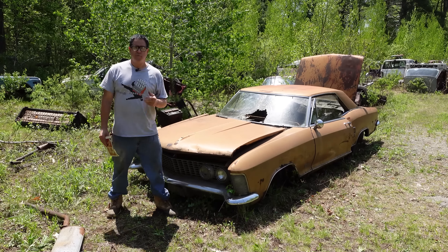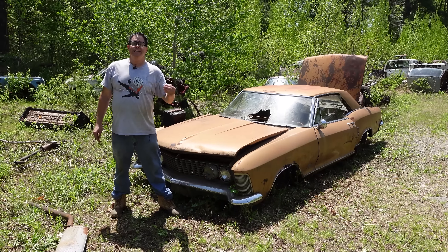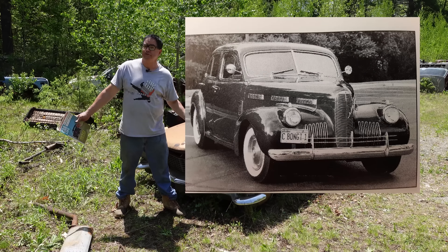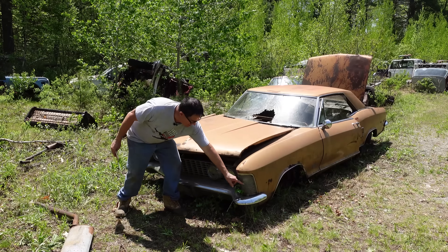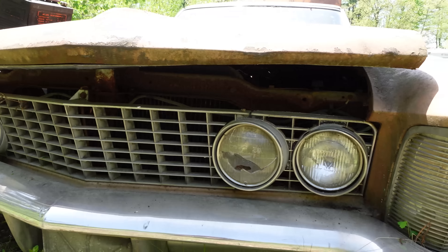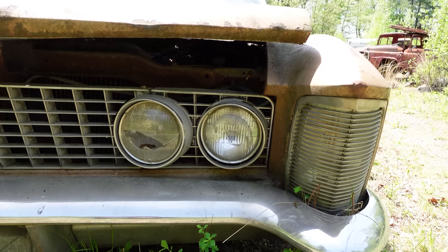You older hot rodders will remember that 1939 and '40 Cadillac LaSalle grills were used by customizers on things like '36 Fords. It looked a lot like this. This grill form would be used in the front of a Ford hot rod, and it was a cool thing to have a LaSalle grill.